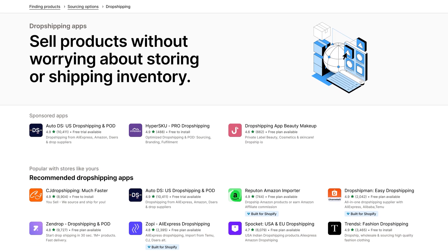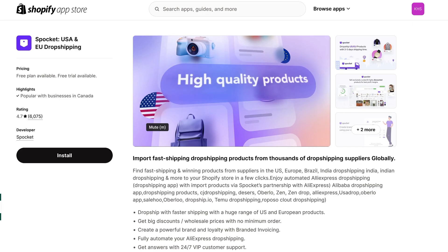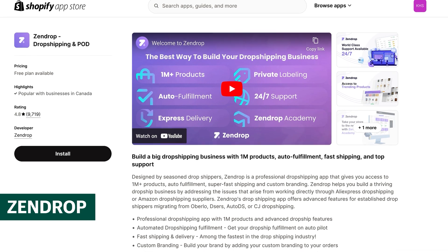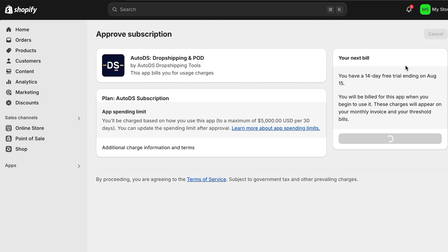If you're still on the lookout for dropshipping products, what is most important is choosing the right products. I recommend checking out the Shopify dropshipping apps — they make it super easy to find quality dropshipping and print-on-demand products, and some will even help with uploading your product details. My three picks are Spocket, which is great for the US and UK market; AutoDS, where you can import hundreds of products at a time; and Zendrop. We're going to use AutoDS. To upload one item, use the AutoDS Helper Chrome extension — download it, click on the extension, and choose the store and region you want to ship to.